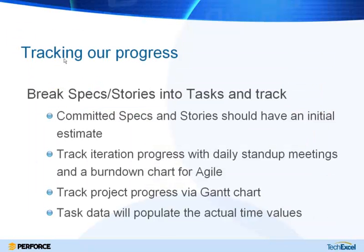Once we've created a plan — either through sprint planning or milestones — the next thing is to start tracking progress, and this is really where Perforce comes into play. Each of the specs or stories assigned to a sprint or iteration will need tasks to track them. Each committed spec and story will have an initial time estimate, and we create tasks to track the development and implementation. We can track iteration progress with daily stand-up meetings and burndown reports, or using Gantt charts.